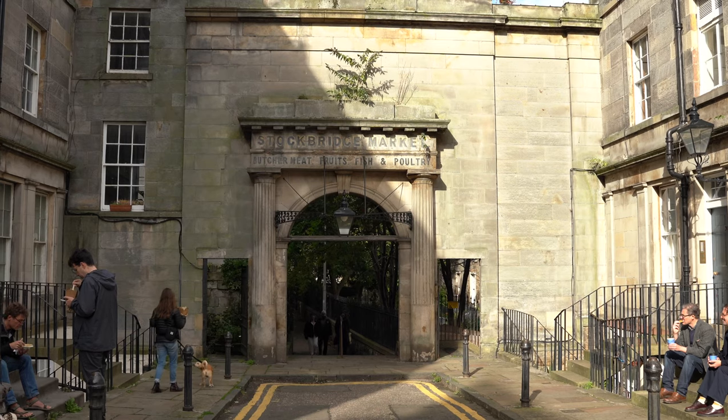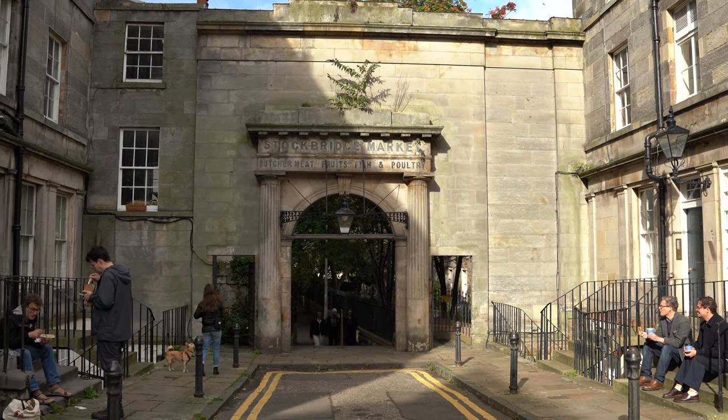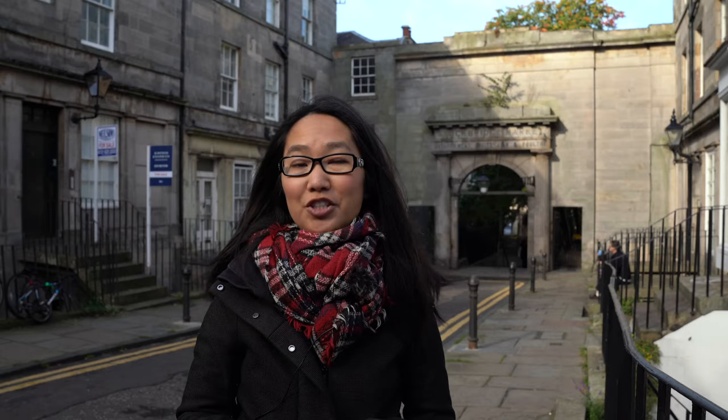From the old Stockbridge Market from the 19th century, the Stockbridge Market Arch was built in 1825 by Archibald Scott to hold market stalls and was open until 1906. The arch is not to be confused with the current Stockbridge Market that runs on Sundays, which we'll get to next.